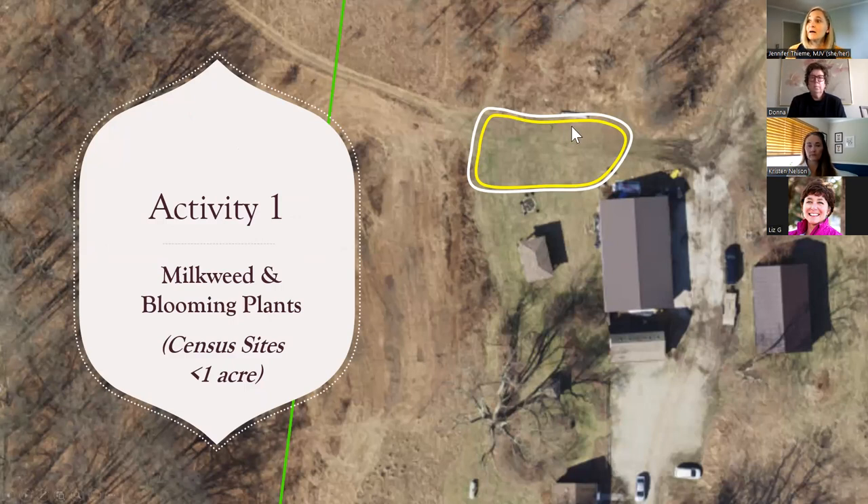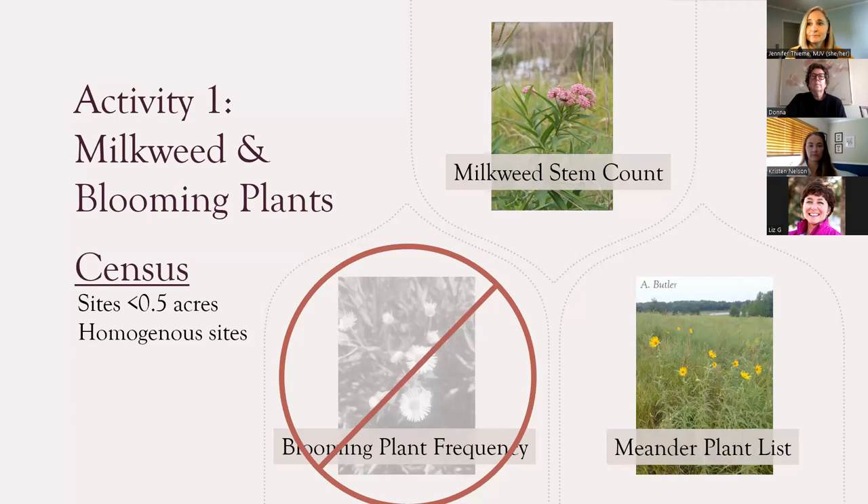The census survey has a different data sheet where you collect slightly less information. We still want a stem count and a meander plant list — walk through your little site, count your milkweed stems, identify your milkweed species, and make a list of all the species in bloom. But you're not going to have transects or put down sampling frames since your site is too small for that. The blooming plant frequency component is not on our census data sheets. The meander plant list and milkweed stem counts are both optional on your census site.